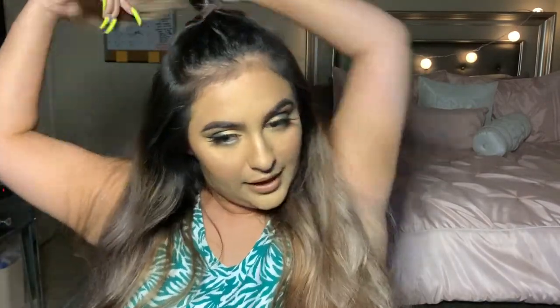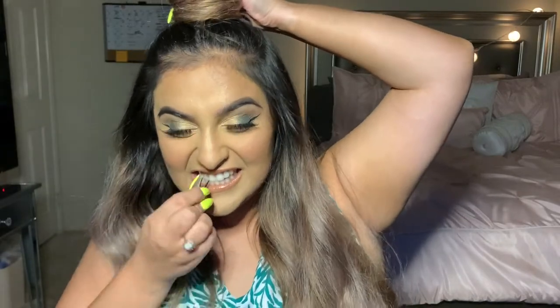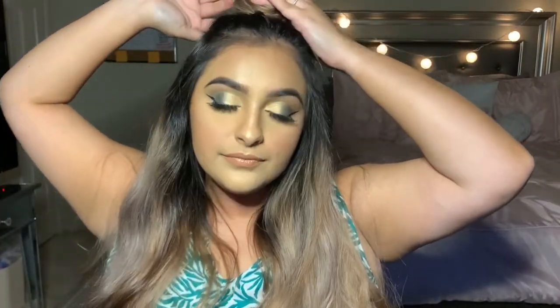The next hairstyle is actually a variation of the half pony — we're going to twist it up and wrap it around. And there is look number four: same idea, just a little bun on the top.